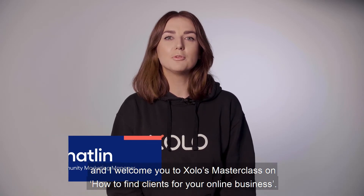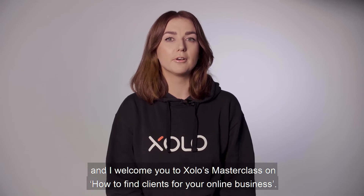Hi everyone, I am Chatlin, Solo's Community Marketing Manager, and I welcome you to Solo's Masterclass on how to find clients for your online business.